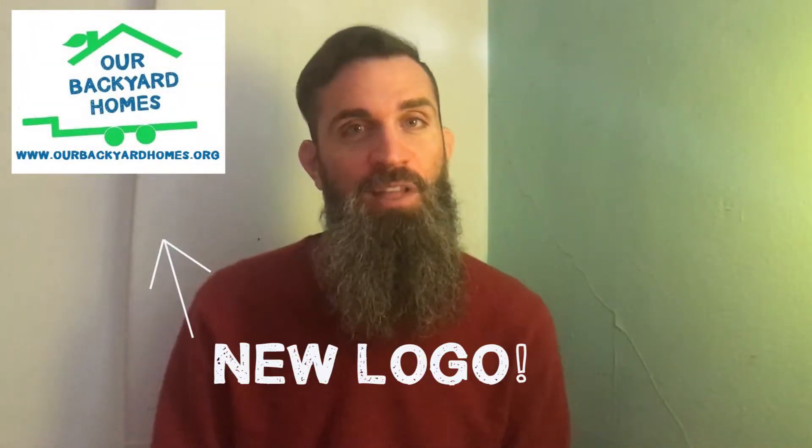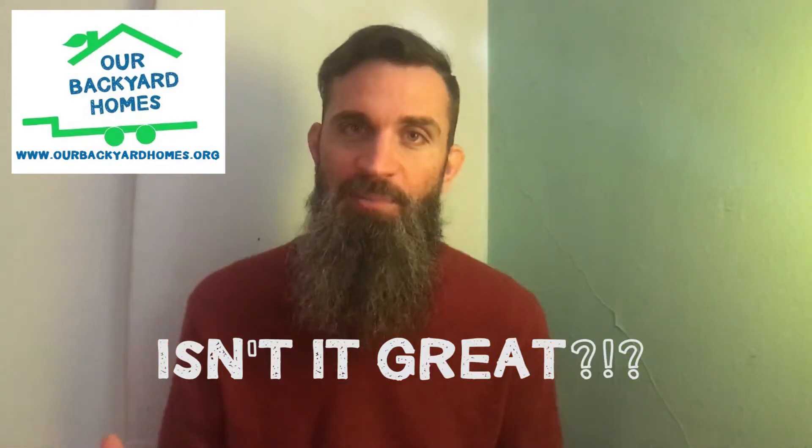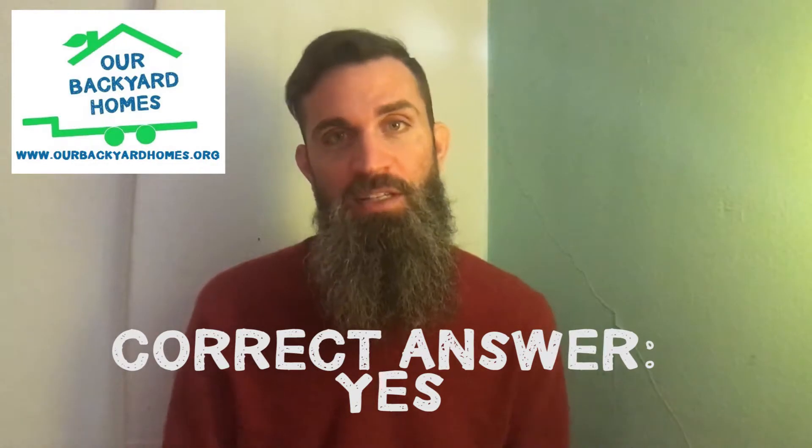Hi y'all, TK Devine with Our Backyard Homes, back with another video vlog update. A lot of people ask us what's the status of construction on our prototype, and how are we dealing with the funding issue?